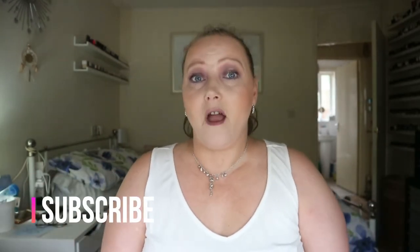Hi everybody and welcome back to my channel, my name is Nadia. If you're new to this channel, hello and welcome - I do hauls, makeup, drugstore, high-end, all different kinds of things. If you would like to subscribe I would really appreciate it, and if you hit the notification bell you'll get told when I bring a video out. If you have any comments, would love to hear them down below.